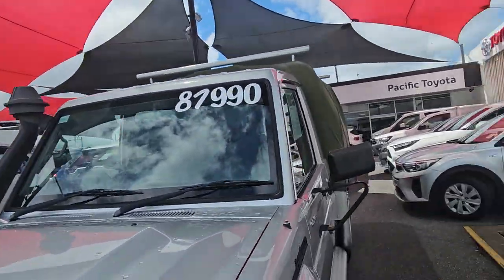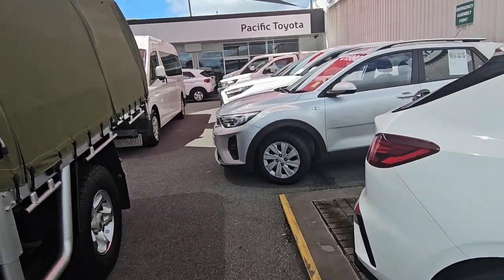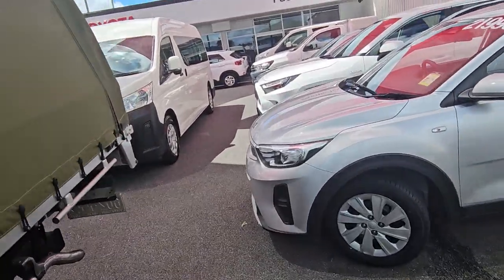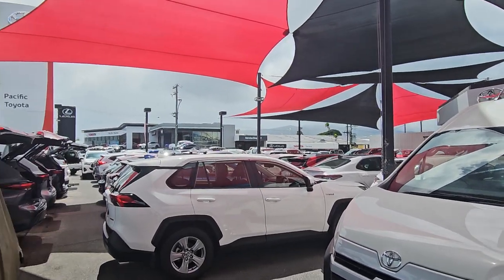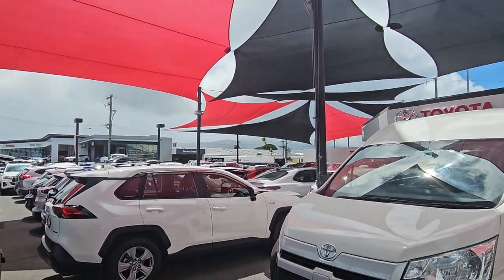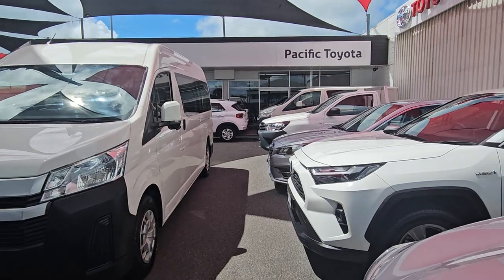As you can see, we're literally jam-packed here at the moment. We turn over probably 200 to 250 cars every month as well. It's a pretty huge set up here. We've also got another yard closer to town at 77 Montgrave Road as well.